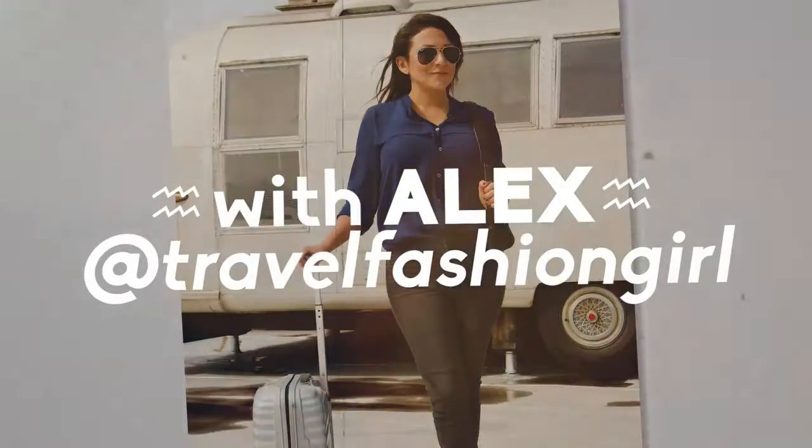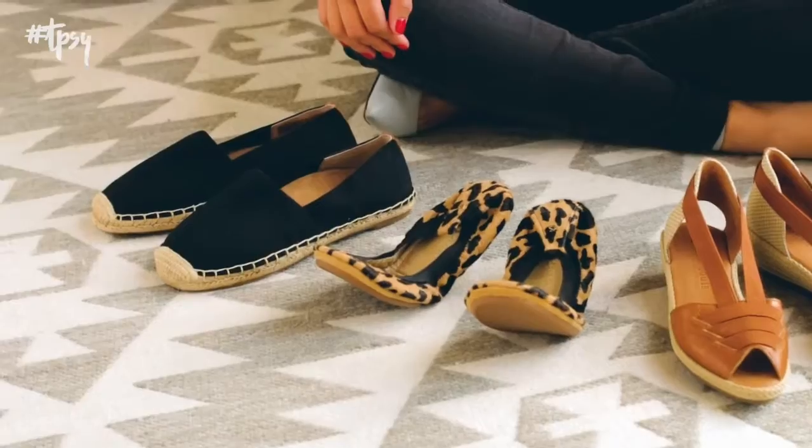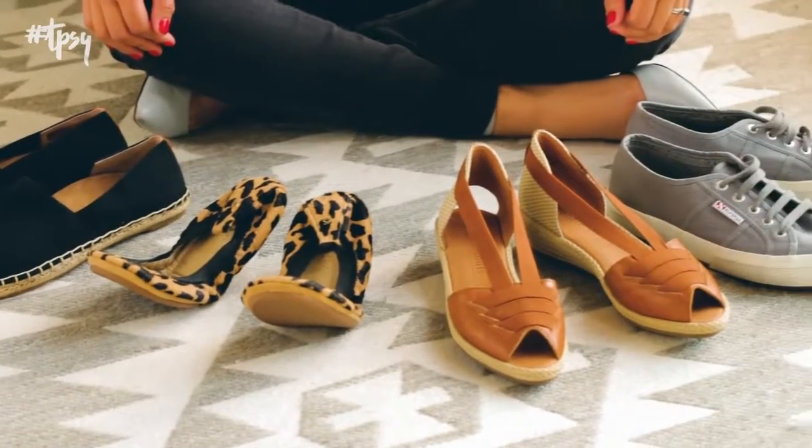Shoes are one of the biggest challenges for female travelers. It's hard to find something that's both stylish and functional too. I found pairs that I think will be perfect for your next trip.